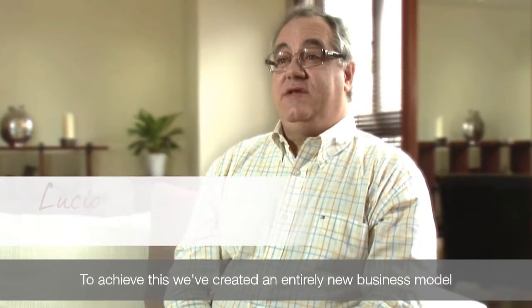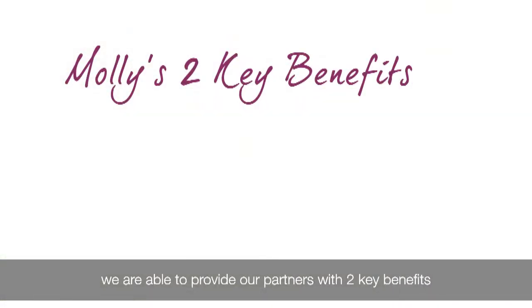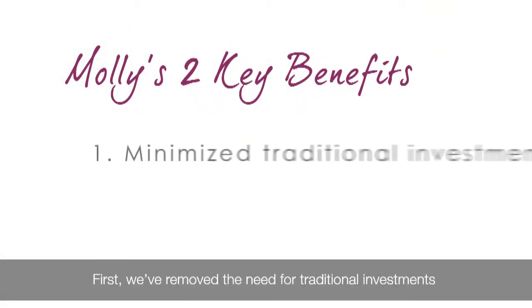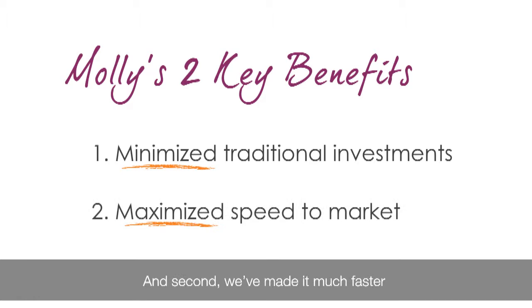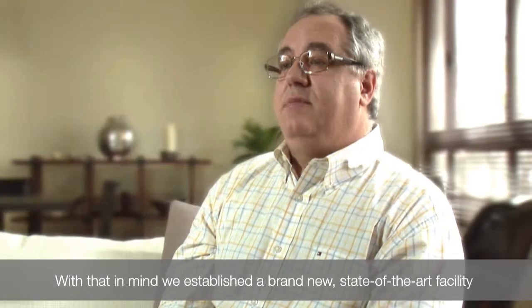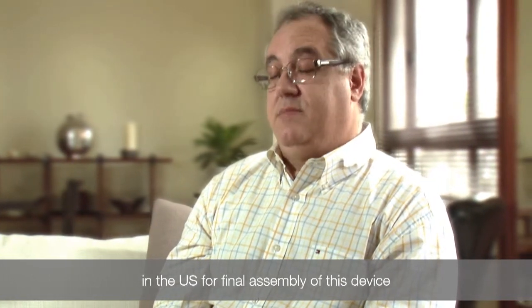To achieve this, we've created an entirely new business model centered around our latest auto-injector, MOLLE. By offering this new device in a pre-configured format, we're able to provide our partners with two key benefits. First, we've removed the need for traditional investments in tooling, assembly, and test equipment. And second, we've made it much faster to launch a drug product on the market. With that in mind, we established a brand new state-of-the-art facility in the U.S. for final assembly of this device.